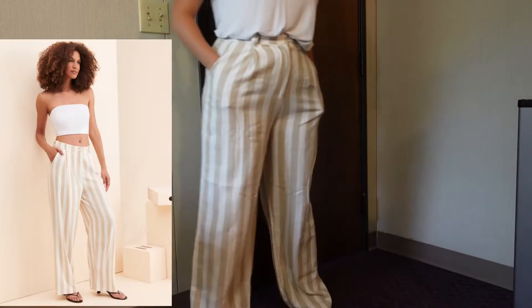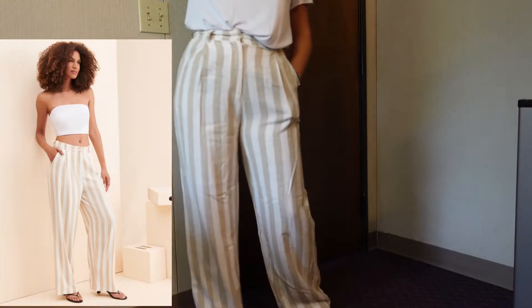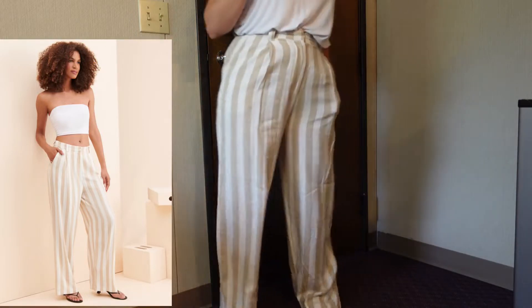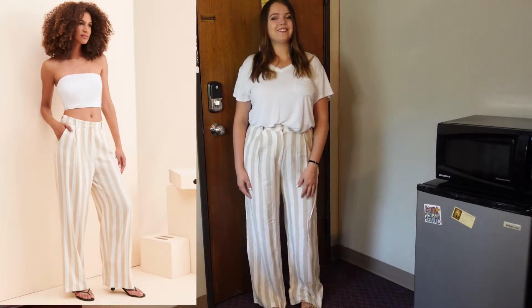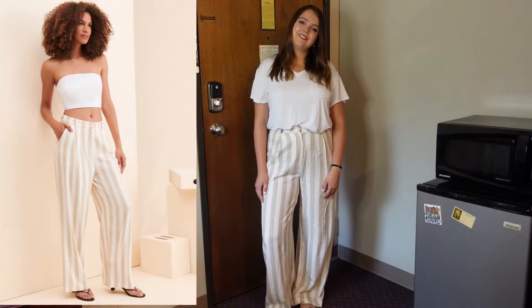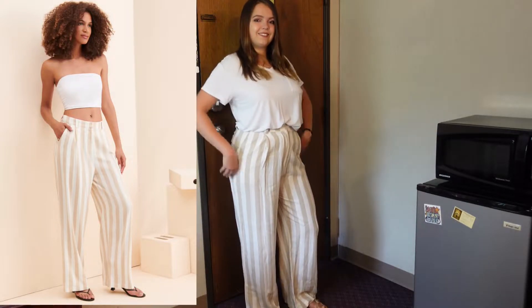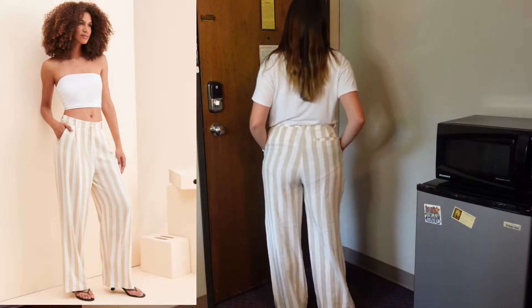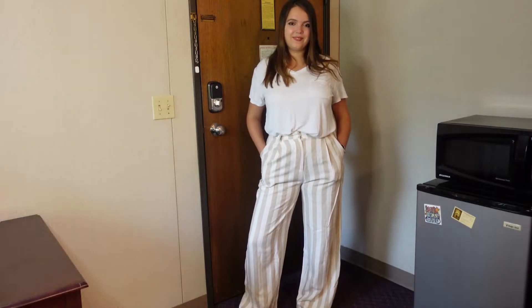On the model they look kind of low-rise maybe mid-rise, but on me they were above my belly button — more of a high-rise pant. They were super comfortable and super flowy. I enjoyed wearing them to work with lots of movement. They're kind of classy and match with many things, though I wore white mostly with these. The pant is pretty long so I would wear a heel if you're not working in them. They're pretty see-through so I'd recommend nude underwear.